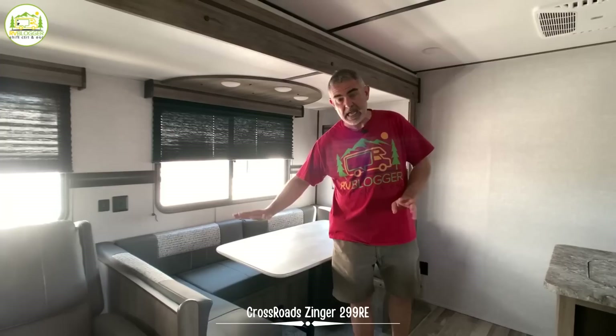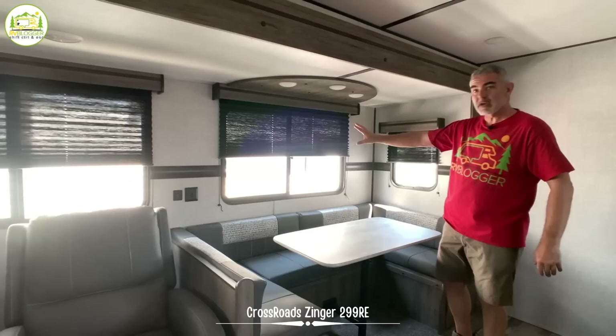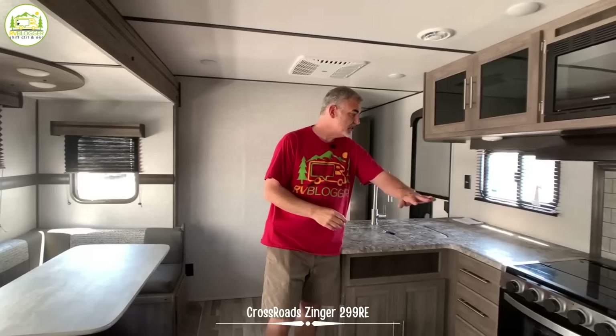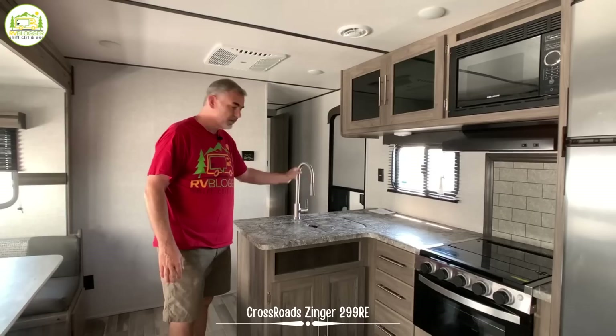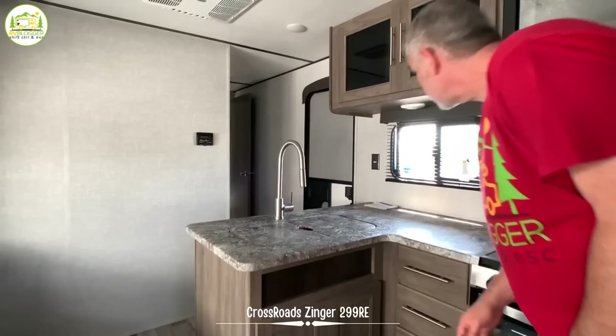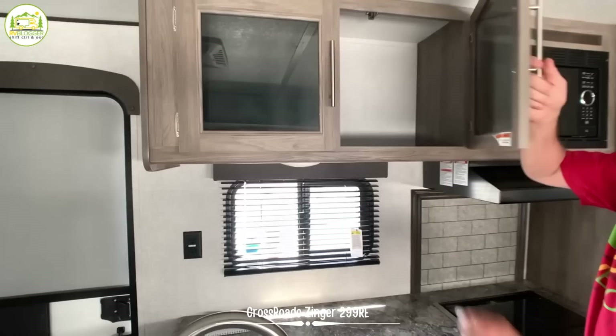There's a big U-shaped dinette where the table drops down and converts into a bed. There are big windows over top with nice lighting and cabinetry. The kitchen area right across from that is an L-shaped kitchen, which gives you a lot of countertop space. There's a nice big double bowl sink with a gooseneck faucet and a sprayer built into it, storage below, and full extension drawers for all your utensils. Up above, they have nice black glass doors adding a great look, plus a big giant storage cabinet.